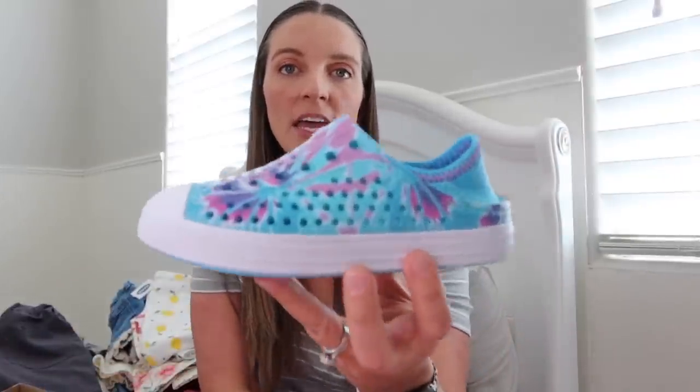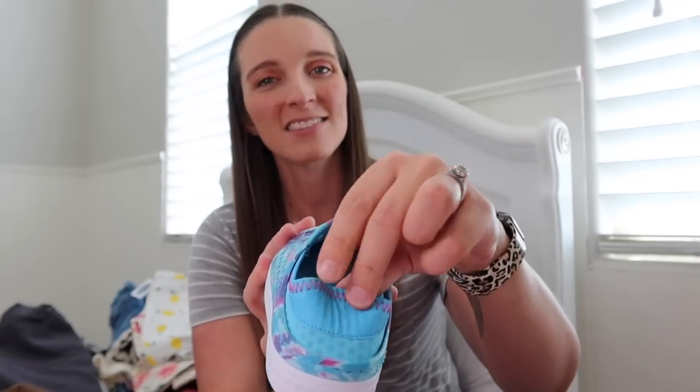I also went back to Skechers and got these in the next size up — size 12 — because they were on clearance. They're kind of like the Native shoes style, super comfy, she loves them. I like that the back is just soft material so she doesn't get a blister. These will probably fit her shortly, but I wanted to grab the next size up while they were on clearance.